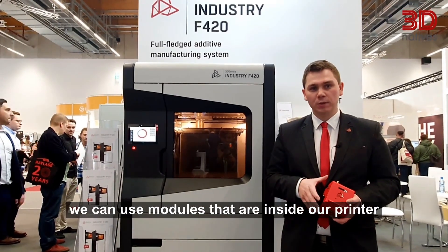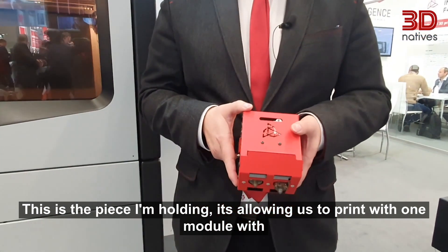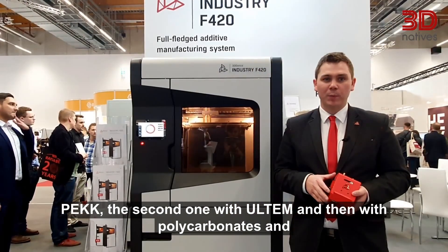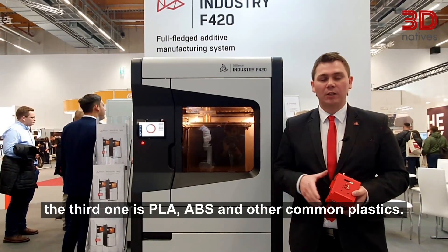In our solutions we can use modules that are inside our printer. This is the piece I'm holding. It allows us to print with one module using PEEK, the second one with Ultem and polycarbonates, and the third one with PLA, ABS, and other common plastics.